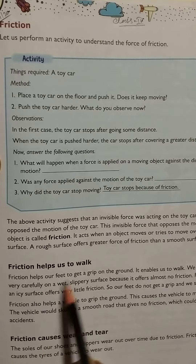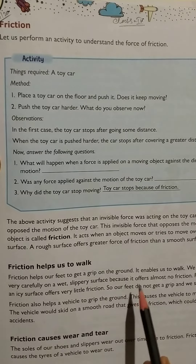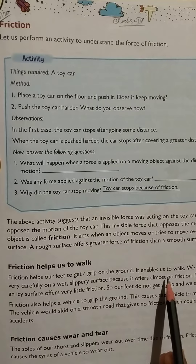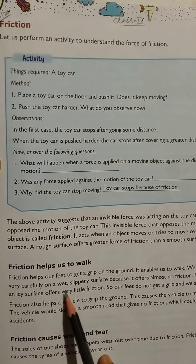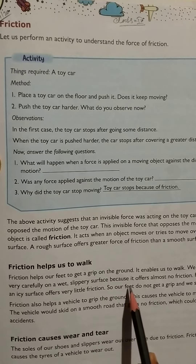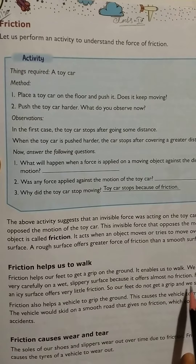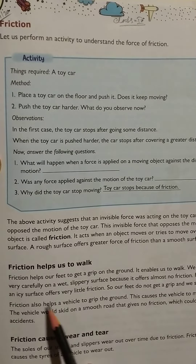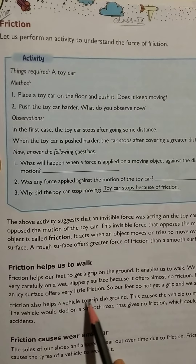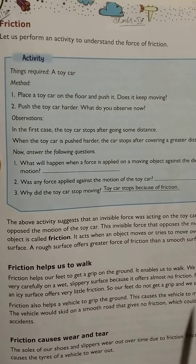Friction helps us to walk. Friction helps our feet to get a grip on the ground and enables us to walk. We have to walk very carefully on a slippery surface because it offers almost no friction. For example, an icy surface offers very little friction, so our feet do not get a grip and we slip.